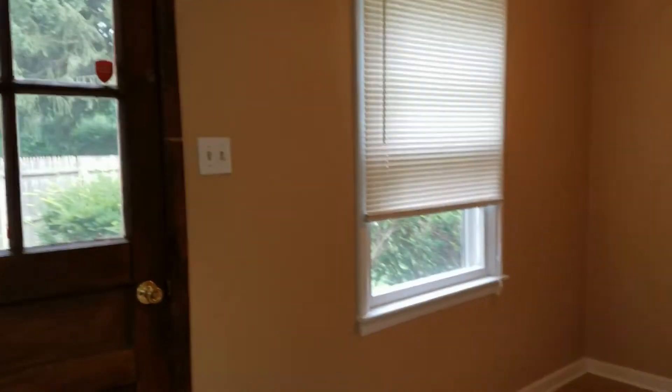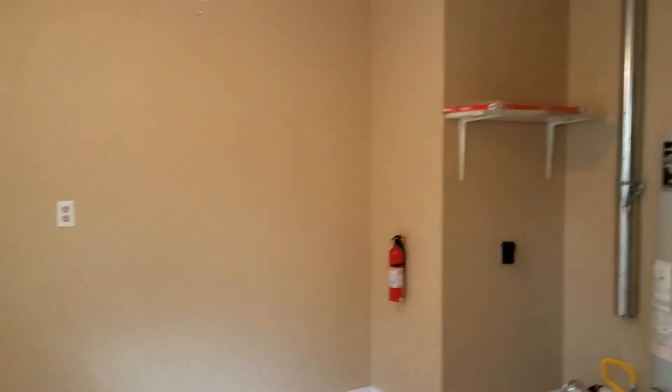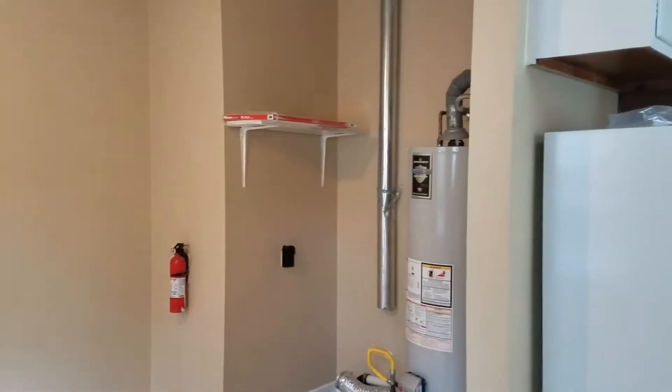And this looks into the dining room, approximately 10 by 10. There's your washer dryer hookup and utilities.